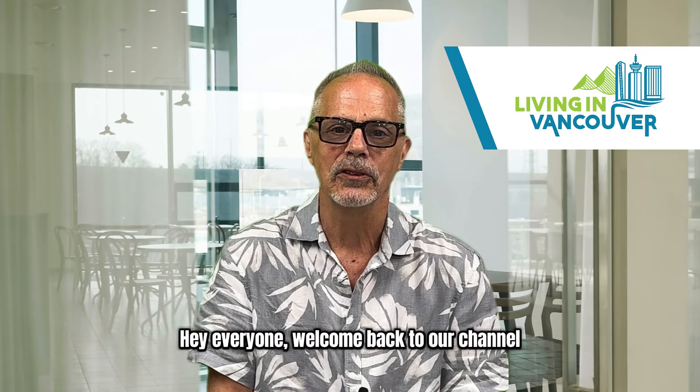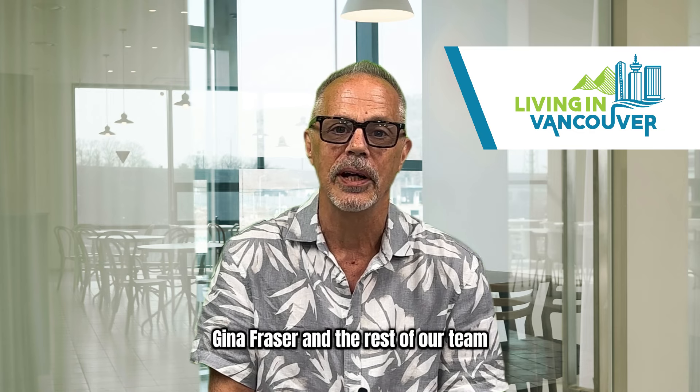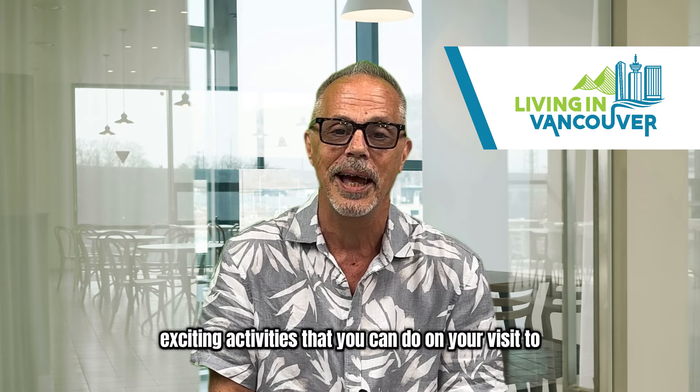Hey everyone, welcome back to our channel. I'm Jamie Hooper with RE-MAX Select Properties and the Home Advantage team, and along with my partner Gina Fraser and the rest of our team, we've put together a fun video for you showing seven different exciting activities that you can do on your visit to Vancouver BC.